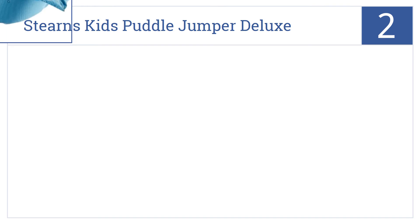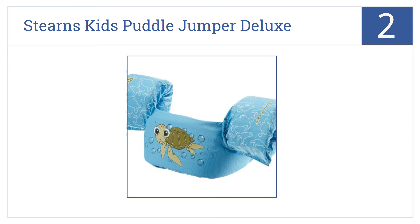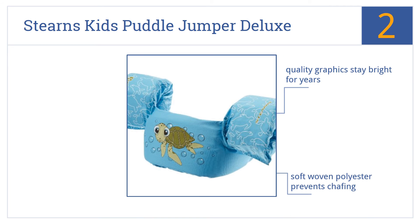At number 2. The Sterns Kids Puddle Jumper Deluxe Life Jackets come in more than a dozen different designs, many featuring charming animal friends your young swimmer will love. It's made from a soft woven polyester that prevents chafing, and the quality graphics stay bright for years. It's ideal for kids between 30 and 50 pounds.